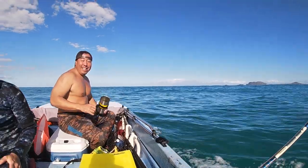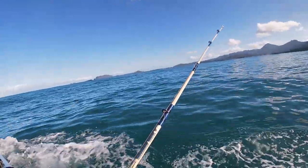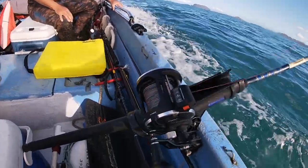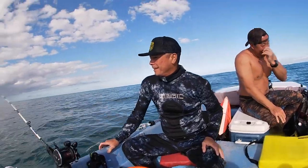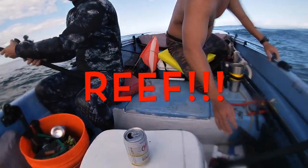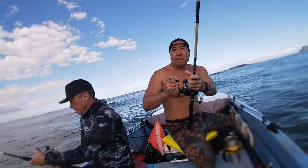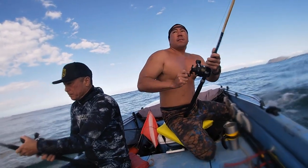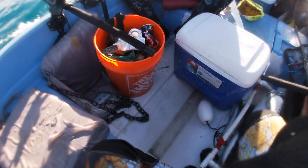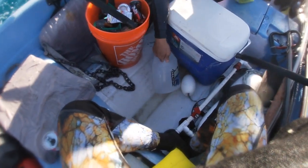Since we couldn't do much in the water we decided to troll a little bit and hopefully catch a papio or something. Wish us luck — but all we caught on this trip was the reef and a suntan.